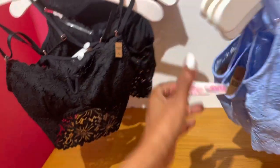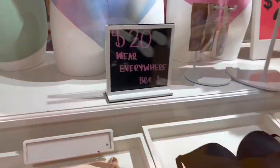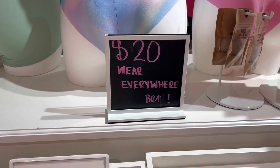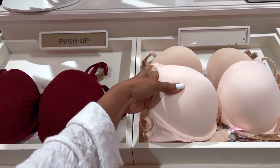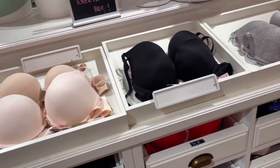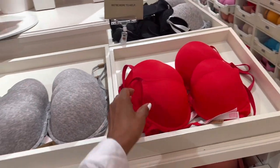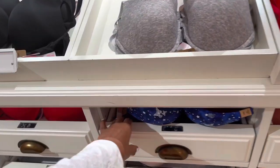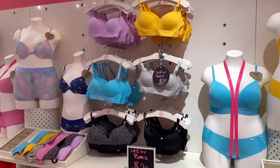These bralettes are $29.95. And these are the $20 wear-everywhere bras — they're lightly padded with a lot of different colors. Oh look at the butterfly one, cute! More over here — $20.